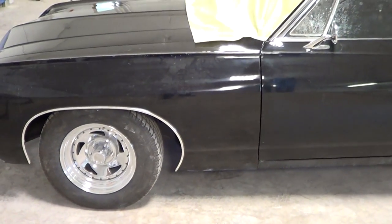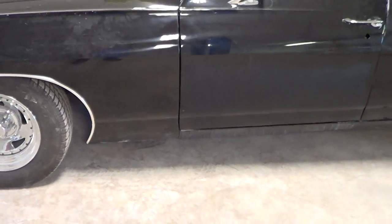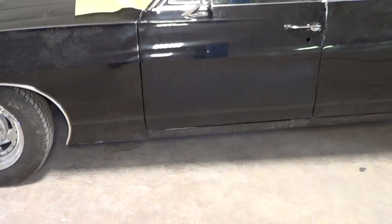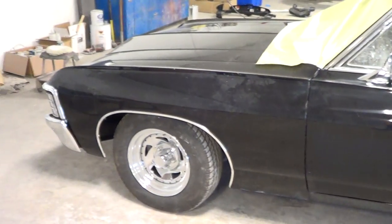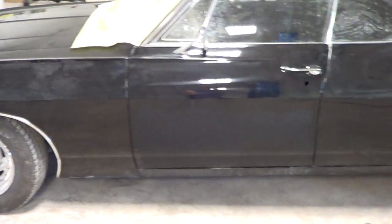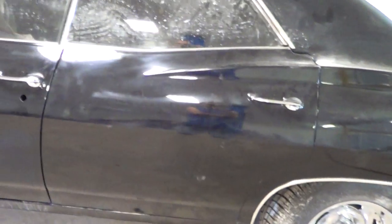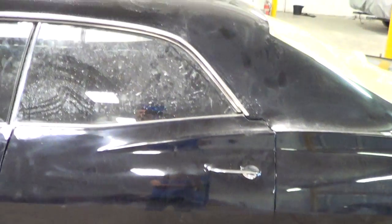Hey Super Dave and all the Supernatural fans out there. I'm over here at Don and Mike's body shop — the official name is Garnet Auto Body and Restoration. As you can see, the car is now painted black. The only thing left is some wet sanding and buffing, so this thing is looking really, really badass.